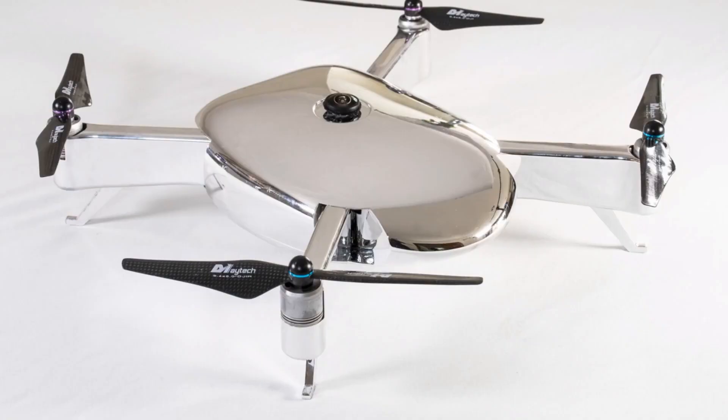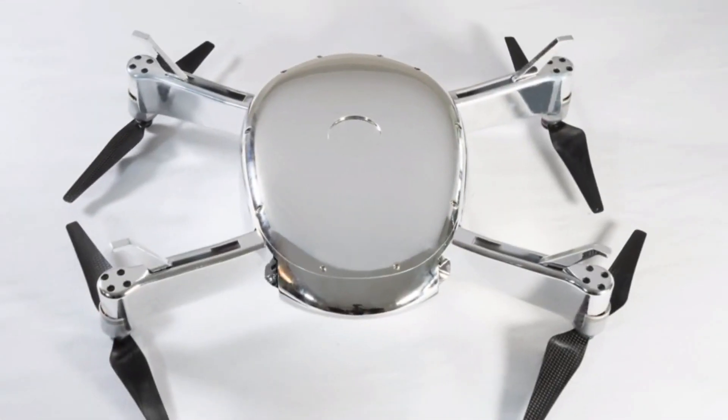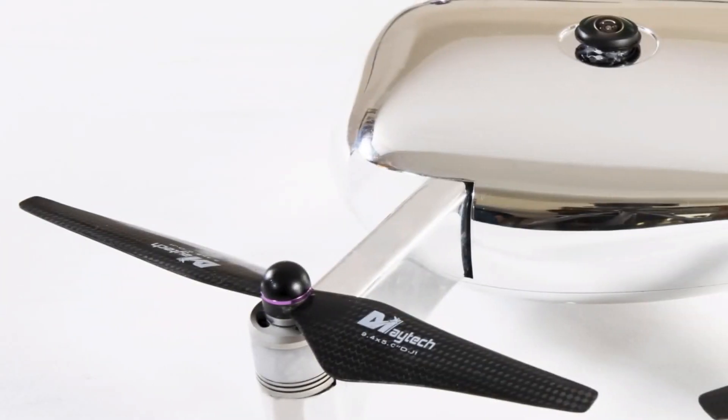We've been working with drones for over four years, built six prototypes, and now we're ready to bring the Vista drone to you. We are designing, assembling, and manufacturing the Vista right here in the USA, with delivery slated for March 2021.